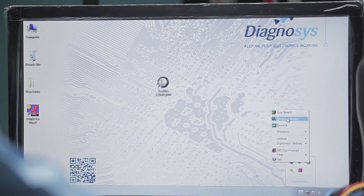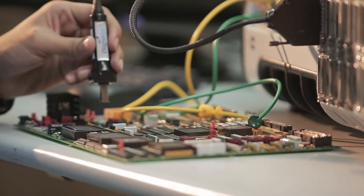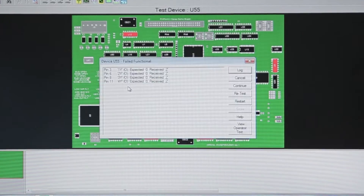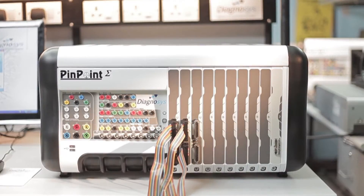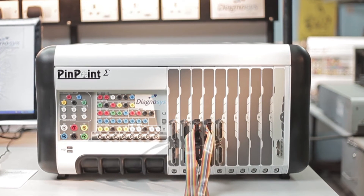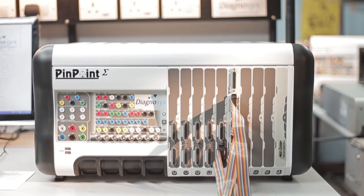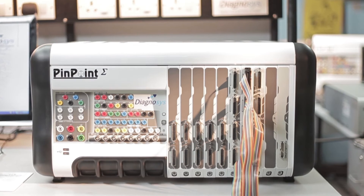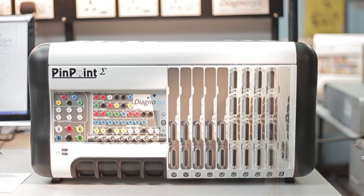Test program compatibility throughout the Pinpoint range enables integrated test strategies to be used and ensures you find more faults, maximizing your return on investment. Having a very modular design, the Pinpoint Alpha and Pinpoint Sigma systems can be configured to meet your exact requirements. You can select the appropriate test resources to match even the largest and most complex circuits, or to provide a seamless progression path as your requirements expand.